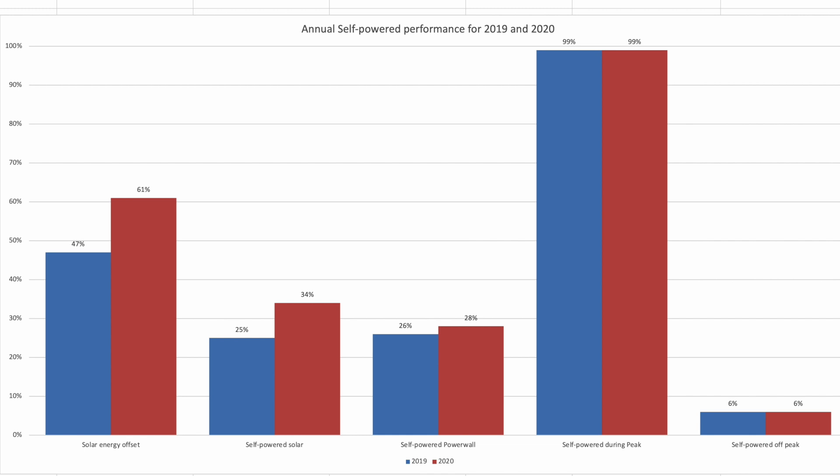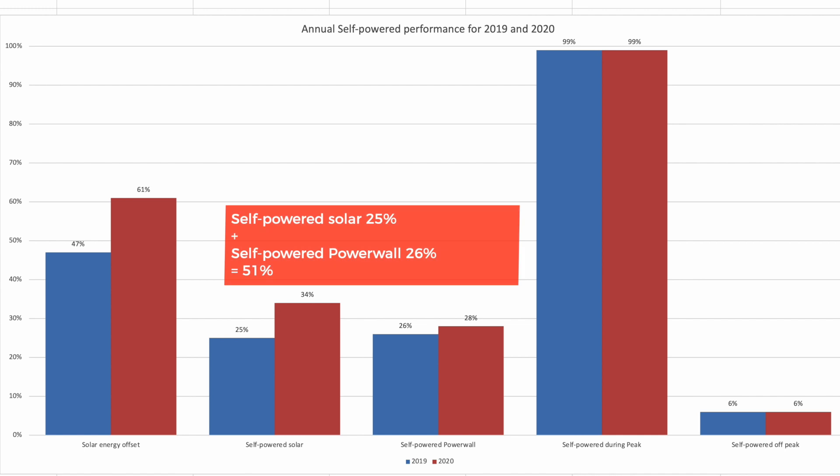The next data set looks at what percentage our solar system contributed to our overall self-power figure, derived by adding the self-power percentages for solar and the Powerwall together. In 2019 that was 25% plus 26% equals 51% self-powered. In 2020 the total was 62% — 34% solar and 28% battery — with the higher solar self-power figure for 2020 down to the extra array on the roof.